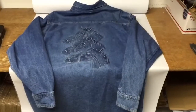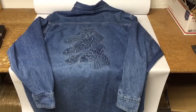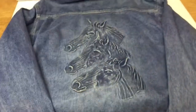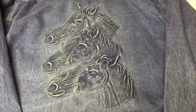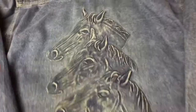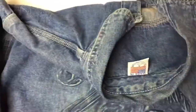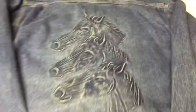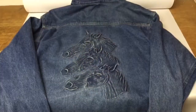This denim shirt I picked up at a charity sale for a $4-a-bag kind of deal. It's got three horses embossed on the back. A little research and I found the company that made it — made in the USA. Somebody made an offer of $24; I had it listed for $30 and away it goes.